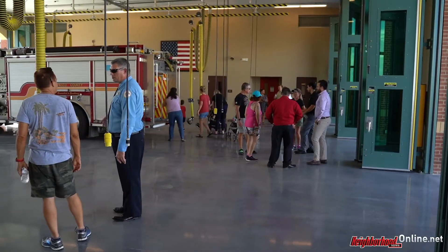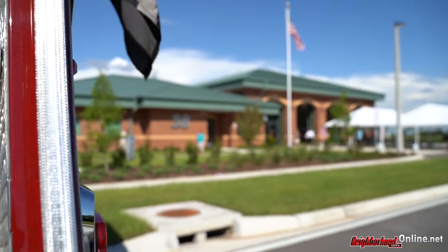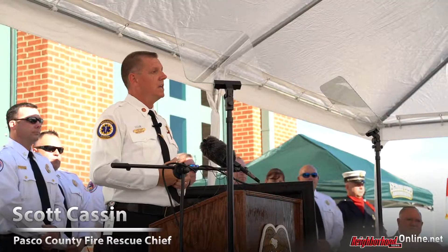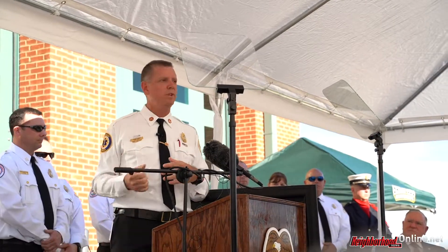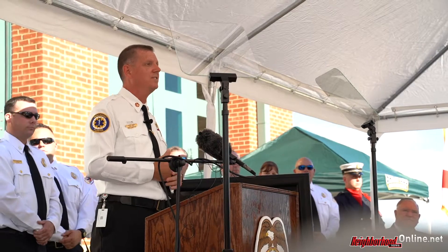The newly completed station that you have before you today is about 10,850 square feet in size and filled up every bit of usable space on this one and a half acre property. It is now the second largest fire station in all of Pasco County at Flipstein Station 13. We just opened up Station 13 a couple months ago, and this now replaces that as the second largest.